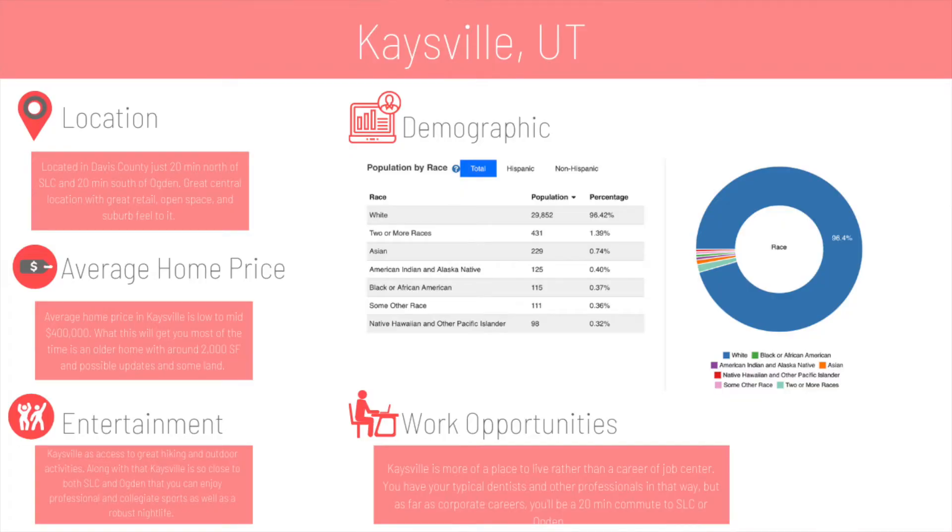Let's quickly run over the demographics. Looking at this chart, you're going to see that almost 100% of Kaysville is made up of the white or Caucasian ethnicity. There's a tiny bit of mix from other ethnicities, but predominantly it is a white/Caucasian area. You'll find that in a lot of places in Utah — it's trending toward a little more of a mix as we move into the future, but that's going to be a large majority of the makeup wherever you head in Utah.